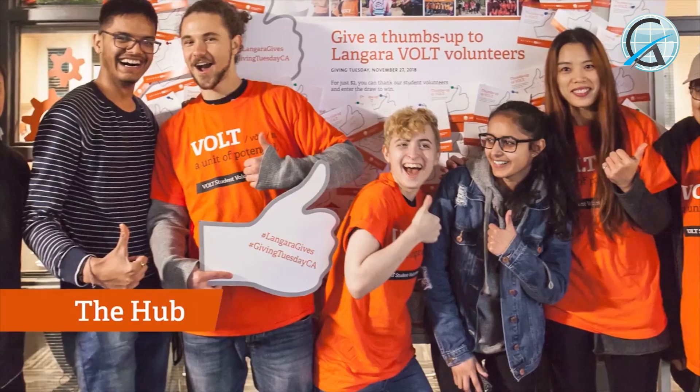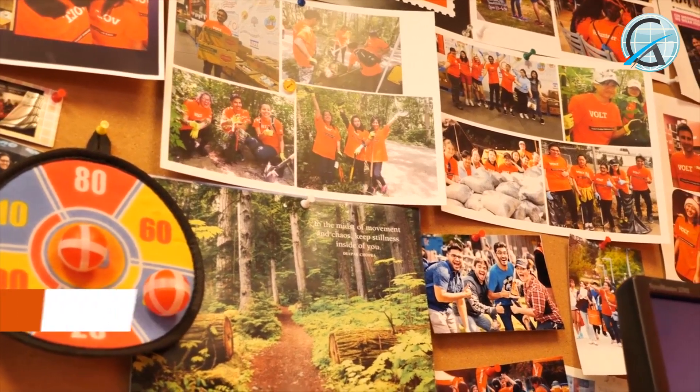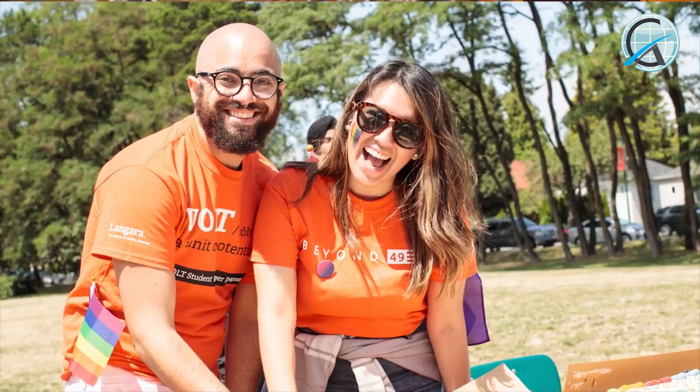Our next stop is The Hub, the HQ of our student engagement team. Here at The Hub, you can find student clubs, get involved as a volunteer on or off campus, connect with other students, and ask any questions you have. VOLT, our student-run volunteer program, is run through this office. We also have an LGBTQIA2S+ study space. It's a safe place where students can gather, study, and support each other in a welcoming, respectful, and inclusive way.